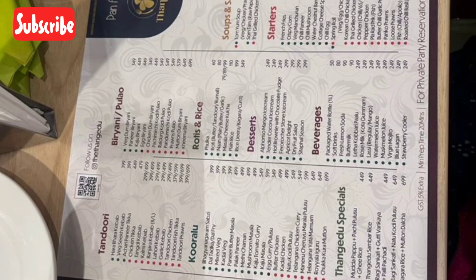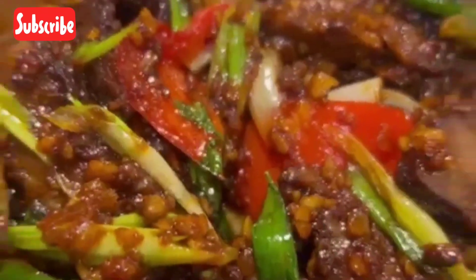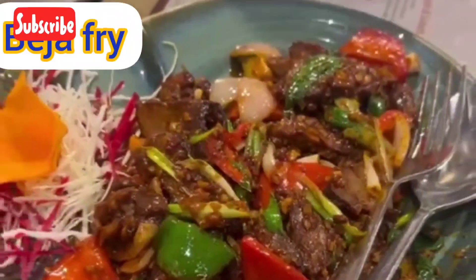Food-wise, there are many dishes available on the menu. There are also traditional dishes and continental food. This is the Continental, Andhra, and Telangana special food.